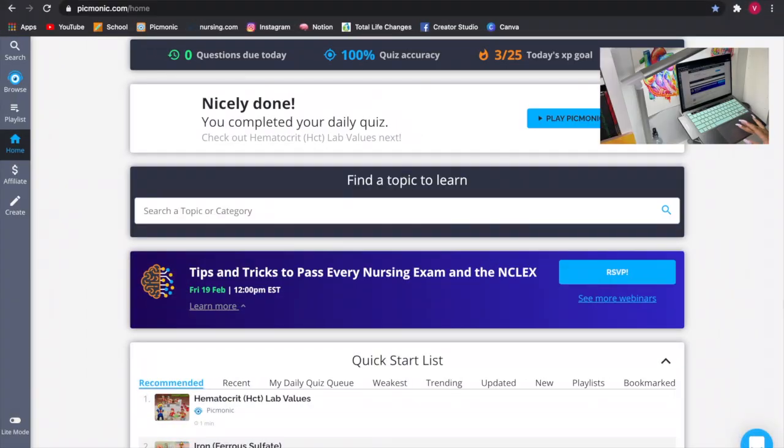Now I'm recording my screen. When you come into Picmonic and you have an account, this is the first thing you'll see. On the top, we have questions due today — I already did my questions for today. Then you have your quiz accuracy, depending on how you answer your questions. Then you have your XP goal. I think about Picmonic like a game — you have a goal for each day. I have to reach 25 XP each day.